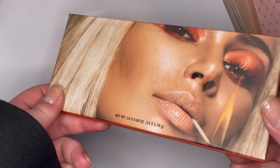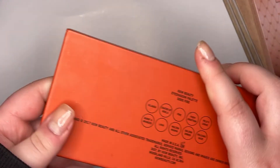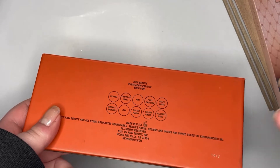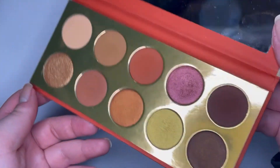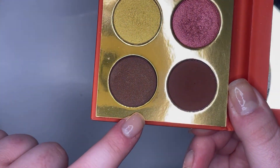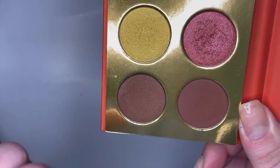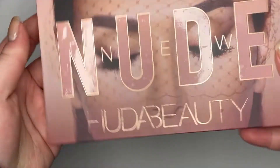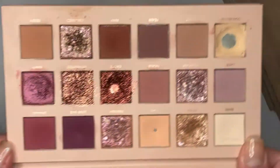Now I have the KKW Beauty palette — I hate the packaging, though I do like the shimmers and the mattes are nice. The only thing that bothers me is there are two browns that are essentially the same shade; one just has a negligible amount of glitter in it.